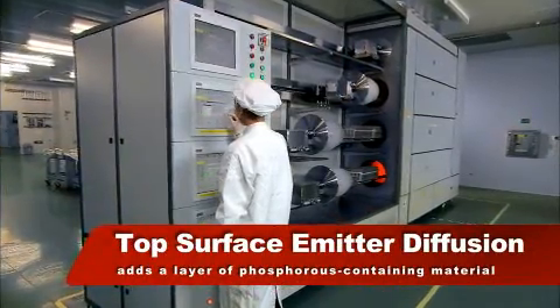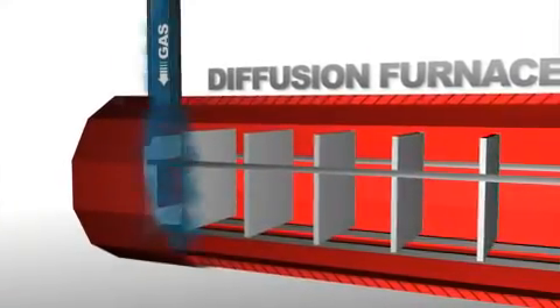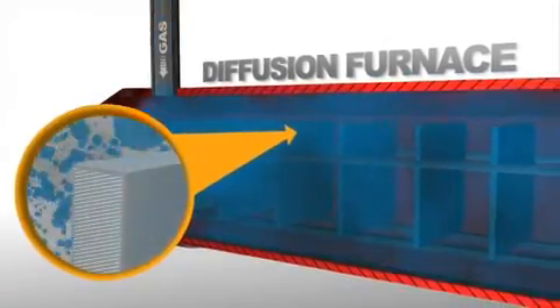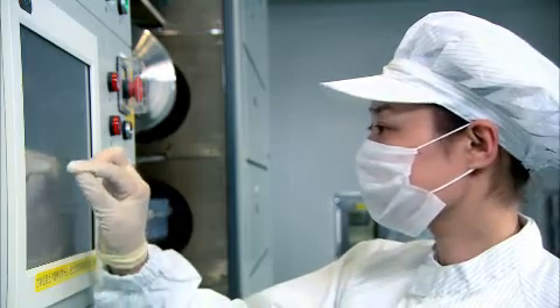Next, the wafers are cleaned thoroughly and placed in a diffusion furnace. A phosphorus source is fed into the furnace via a carrier gas, with the generated phosphorus diffusing into the wafer surface at a high temperature, forming a P-N junction.